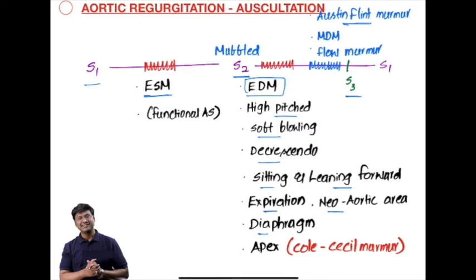It is heard best with the diaphragm of the stethoscope. Occasionally, the early diastolic murmur of aortic regurgitation can radiate to the apex of the heart, and that is called the Cole-Cecil murmur.